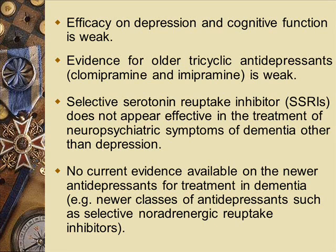SSRIs do not appear effective in the treatment of behavioural symptoms of dementia other than depression. There were some older studies showing that SSRIs, even for patients without depression, seemed to improve agitation — possibly because of an anti-anxiety effect — but most new evidence says they are not very useful for this. There is no current evidence available on newer antidepressants for the treatment of dementia.